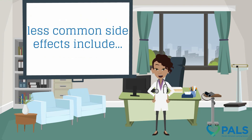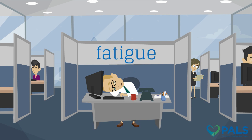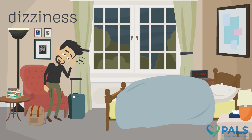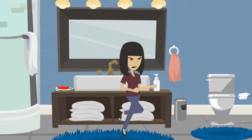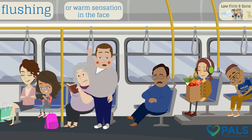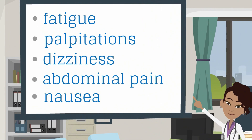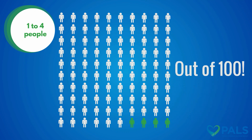Less common side effects include fatigue, palpitations or irregular heartbeat, dizziness, abdominal pain, nausea, and flushing or a warm sensation in the face. These side effects only occur in 1 to 4 people out of 100.